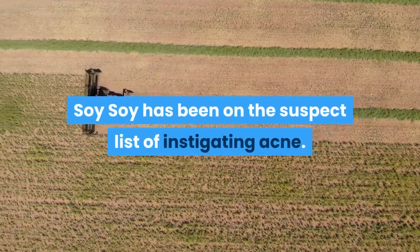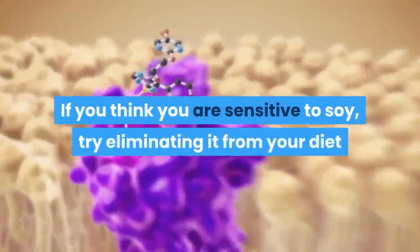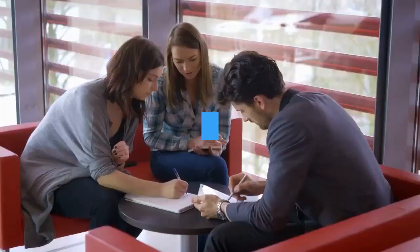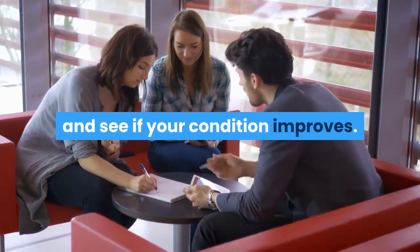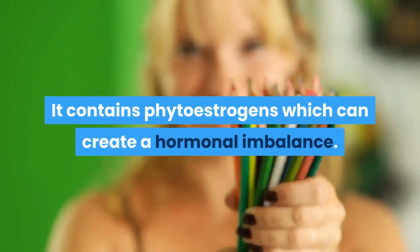Foods to avoid: Number one — Soy. Soy has been on the suspect list of instigating acne. If you think you are sensitive to soy, try eliminating it from your diet and see if your condition improves. It contains phytoestrogens which can create a hormonal imbalance.